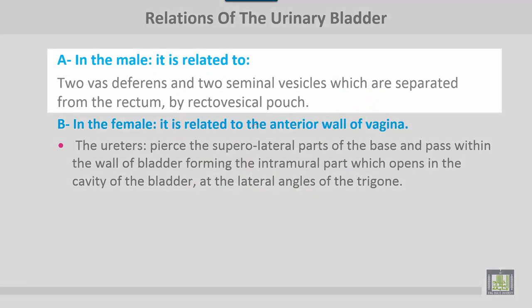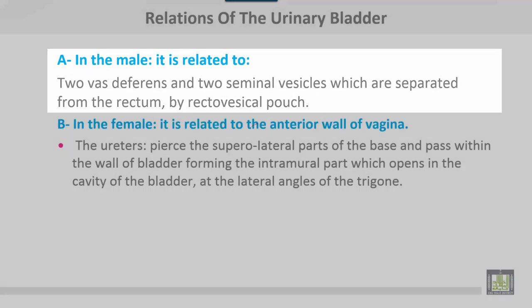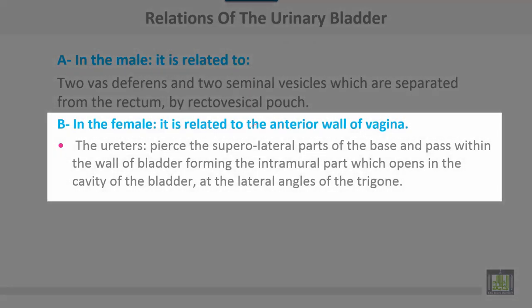Relations of the bladder: in the male, it is related to two vas deferens and two seminal vesicles, which are separated from the rectum by the rectovesical pouch. In the female, it is related to the anterior wall of the vagina. The ureters pierce the superior lateral parts of the base and pass within the wall of the bladder, forming the intramural part.